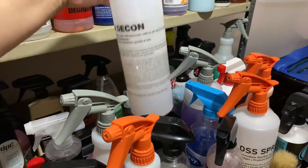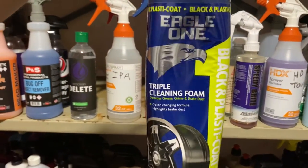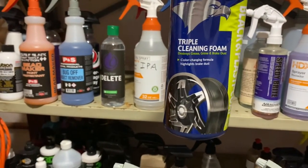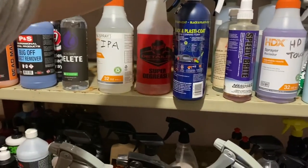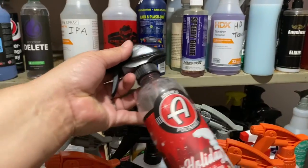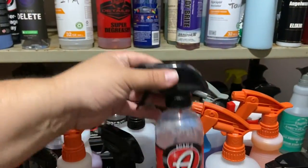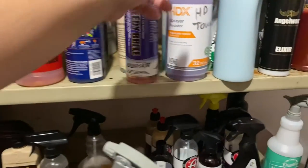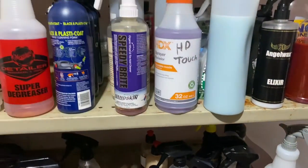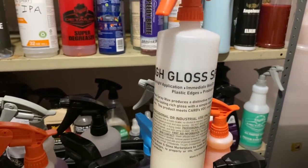In here I have — some of you guys know about this — an Eagle One product. It's very affordable and used as an iron fallout remover for paint and also on wheels. For detail spray I get those from like the mystery bucket. And this bottle — I think it's called Shine Gloss from P&S.